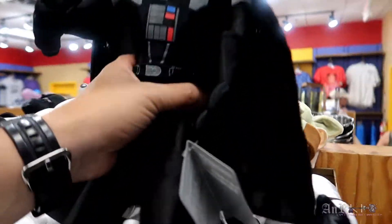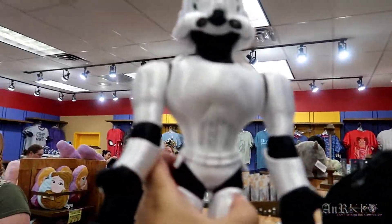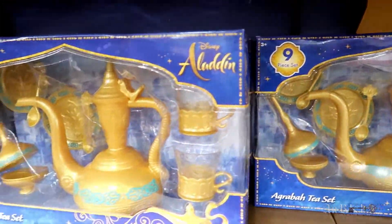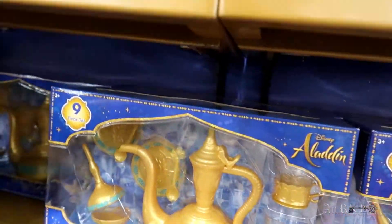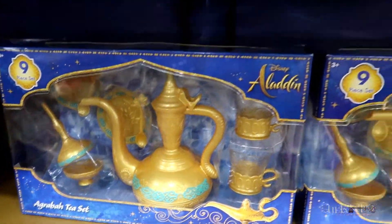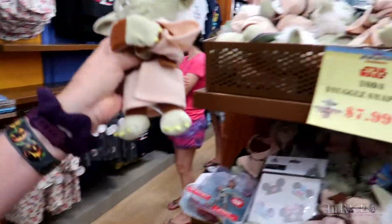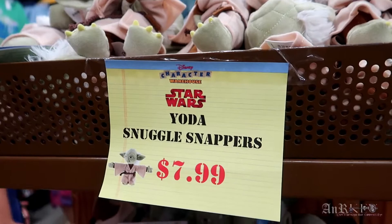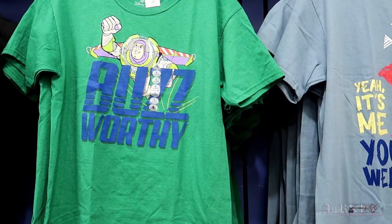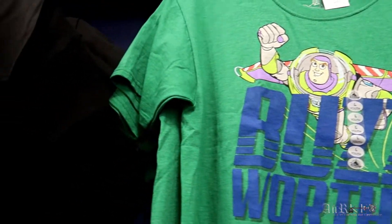The Stormtrooper and Darth Vader soft plush — regularly $26.99 on sale for $7.99. We've got the Stormtrooper — he's kind of cool — and Darth. These Agrabah tea sets were here last time, regularly $24.99 on sale for $14.99. That's a Yoda snuggle snapper for $7.99. This Buzz one I think is new — regularly $19.99 on sale for $7.99.